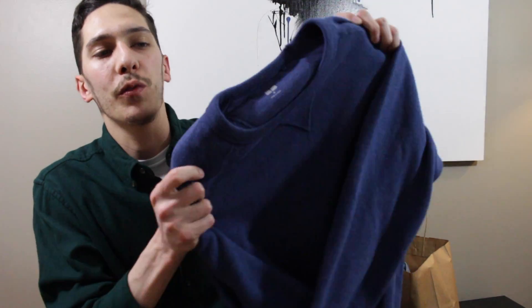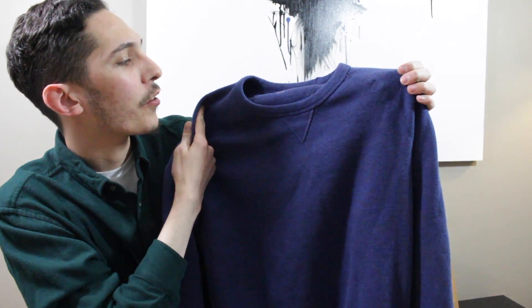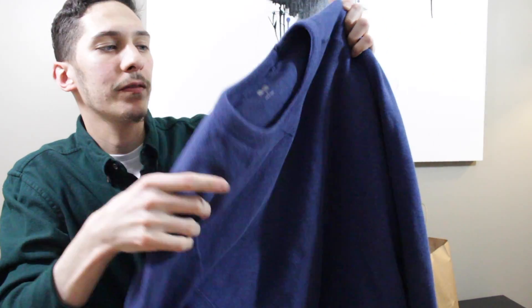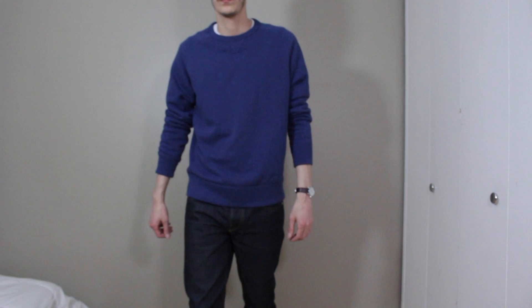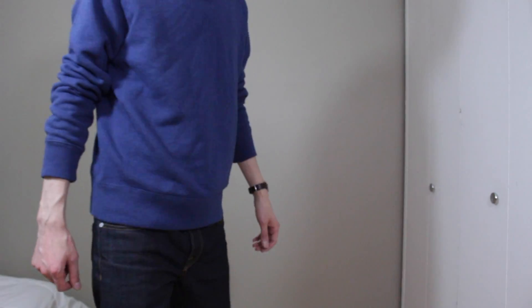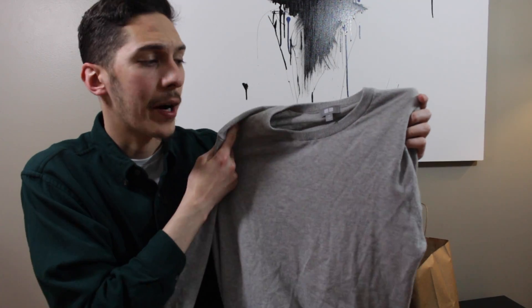Moving on, I have three pickups from Uniqlo — a go-to for essentials and basics and just good, affordable quality pieces. I picked up this light wash blue crew-neck sweatshirt. Really nice, comfortable, soft material. I picked this up in a size medium. Uniqlo has more of a modern, slim, tapered kind of fit, so I'm really happy with the way this fits on my body as well.